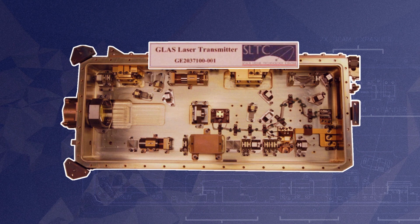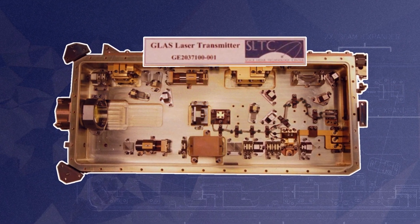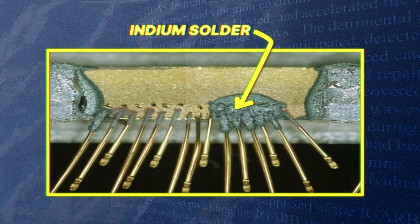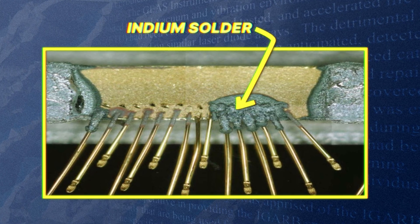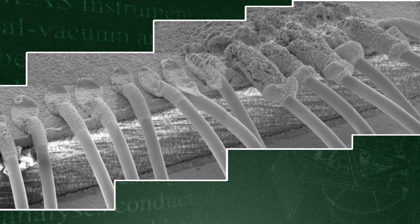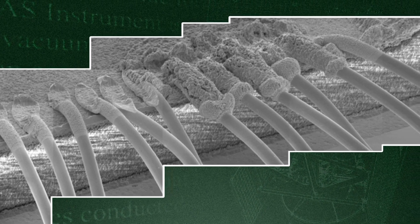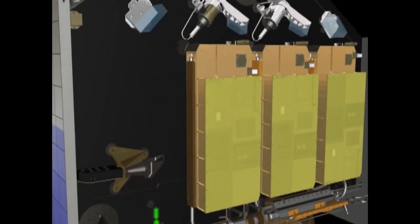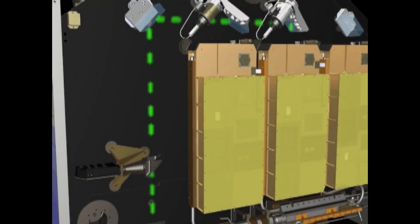One of these unexpected mysteries came down to the wire — several wires, actually. What happened on ICESat was the laser diodes had gold bond wires and indium solder. If you bring these two metals together, even though they're not reactive, they do combine to form gold indide. The gold indide ate away at the wires, leading to added thermal stress and eventually the failure of the first laser. The second and third lasers were degrading as well.